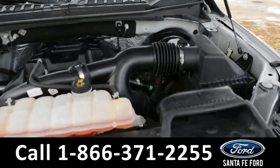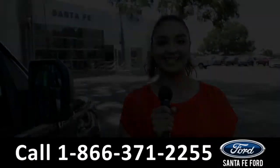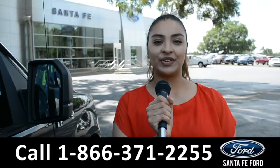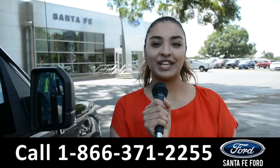Under the hood is a 2.7-liter V6 EcoBoost engine. For more information on this vehicle, visit us online at SantaFeFord.com or call us at the number below. This is Cassandra. Thank you for watching.